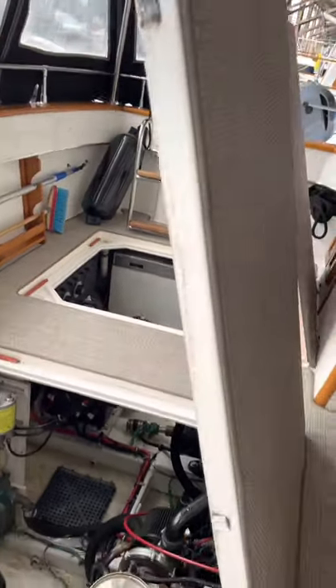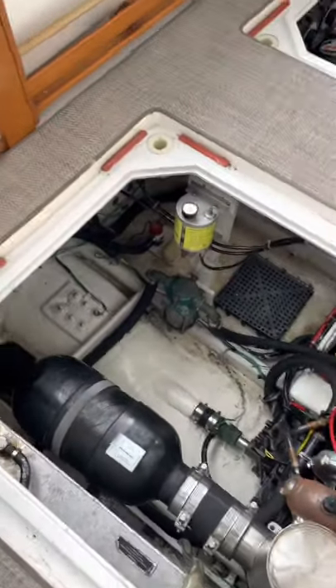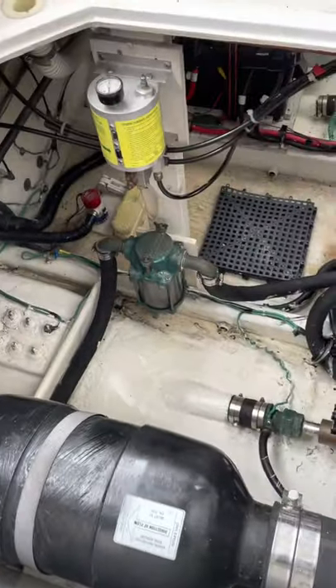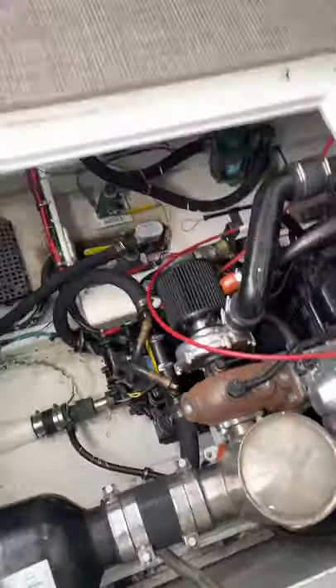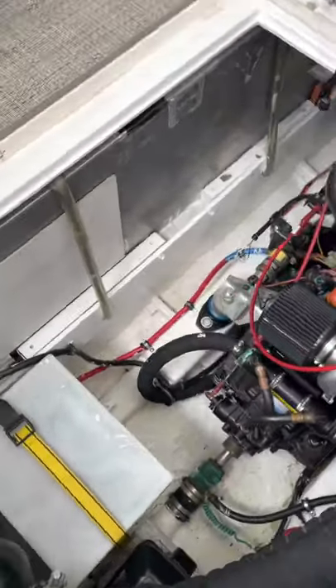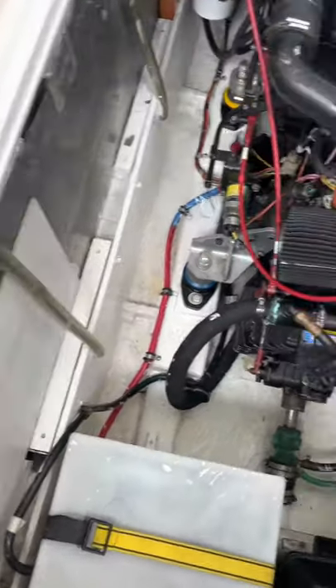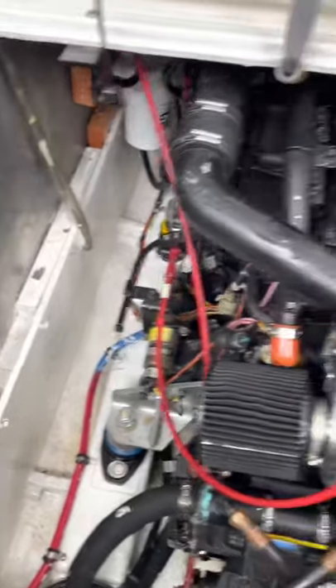Opened up the engine compartment here — nice and tidy and clean. Those oil coolers probably need to be changed; they're just a little bit corroded on the outside, but not a big deal. Looks good overall.